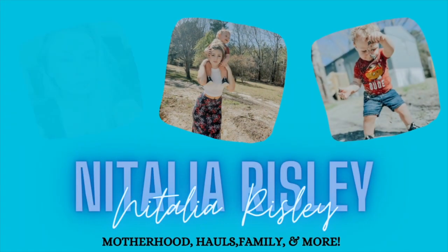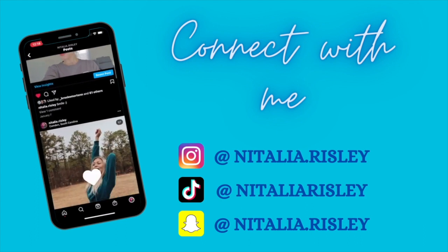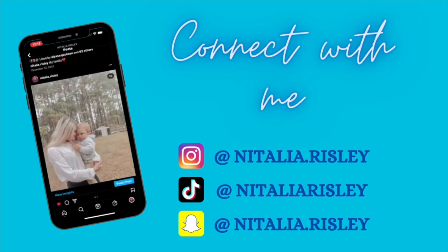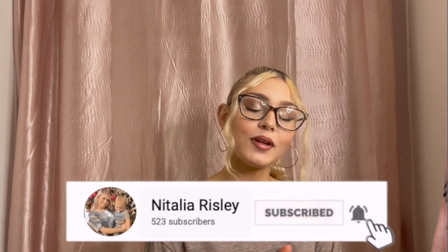Hey guys, welcome and welcome back to my channel! For today's video I am going to be doing a Dollar Tree hygiene haul — I have never done one of these videos on my channel before, so I'm actually really excited to show you guys everything that I got. Of course, your girl had to go back to the new Dollar Tree that's in her area. If you guys like this type of content, make sure you hit the subscribe button, join the family, and tap the bell to be notified.